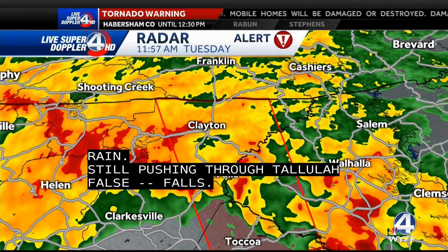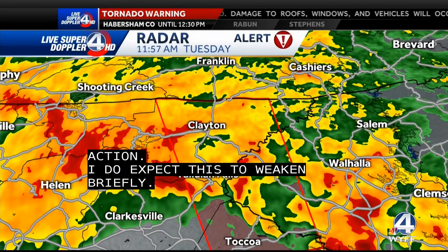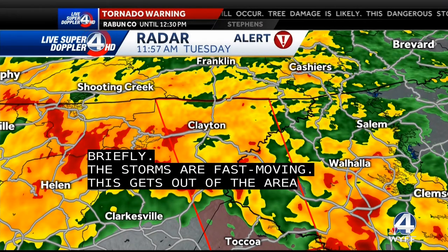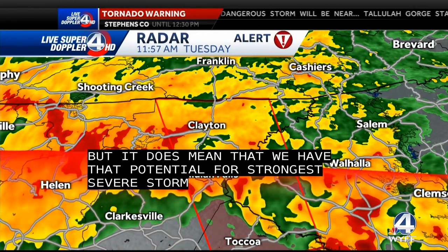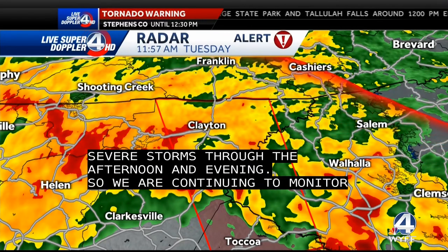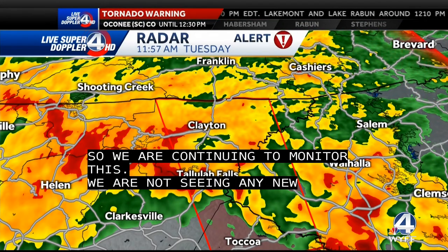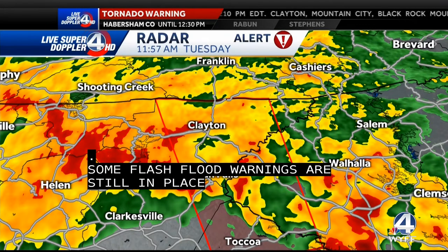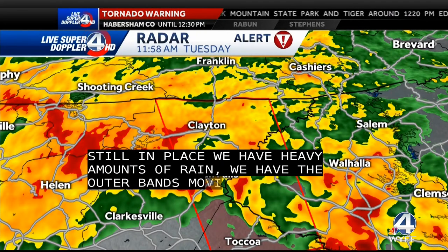I do expect some of this to weaken at least briefly, but these storms are very fast moving — that is good news. It gets out of our area pretty quickly, but we still have that potential for strong to severe storms as well as even a few spin-up tornadoes throughout the rest of the afternoon and into the evening. We're still continuing to monitor this. No new reports at least as of right now. Flash flood warnings are still in place for really our entire area. Wind is still going to be a concern with some of these outer bands moving in from Fred.